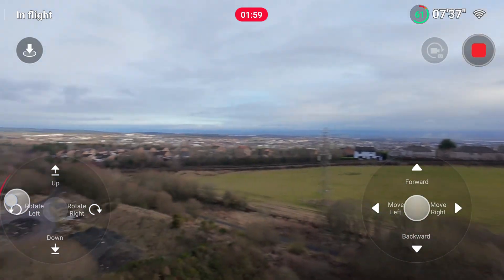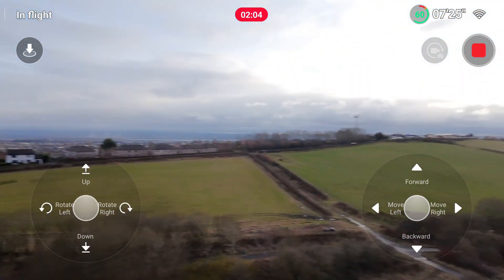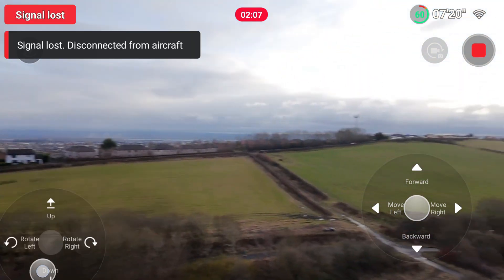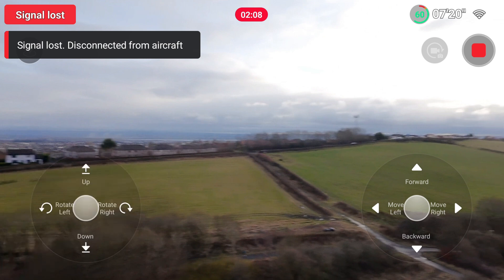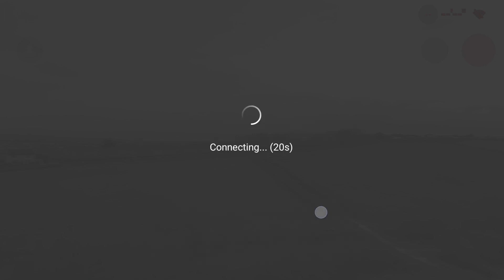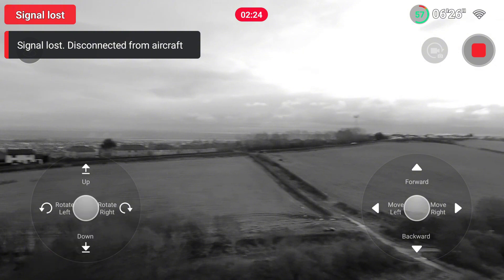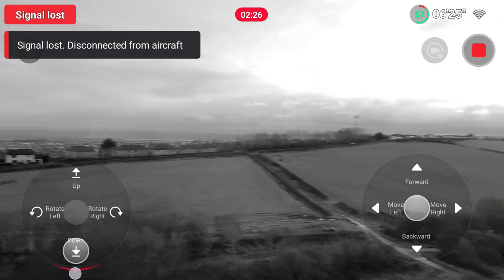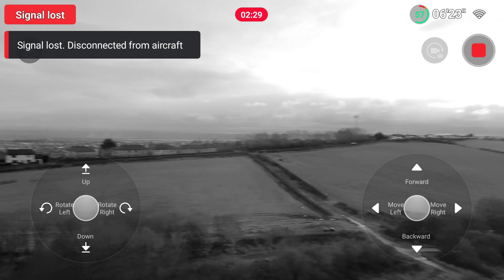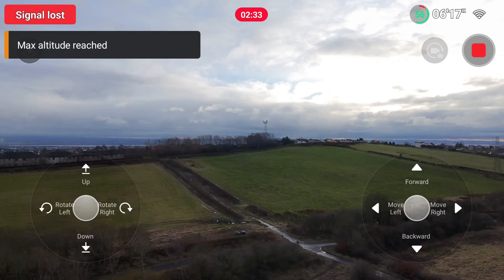As you'll see in a second, the signal drops by one bar, goes back up to full, and then just completely drops out. You get effectively — there we go — signal loss, disconnected from aircraft. The aircraft just hovers and there's nothing I can do at this moment. There was no real warning; it just dropped out other than that strength indicator going down by one bar.